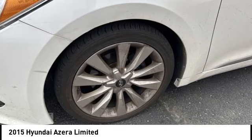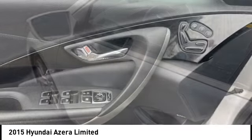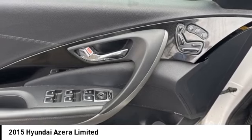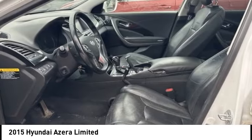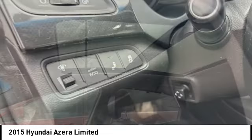Take a ride in the 2015 Azera, the perfect combination of comfort and convenience. The Hyundai Azera is roomy, refined, and loaded with standard features. The Azera's quiet confidence proves that performance is another form of luxury.